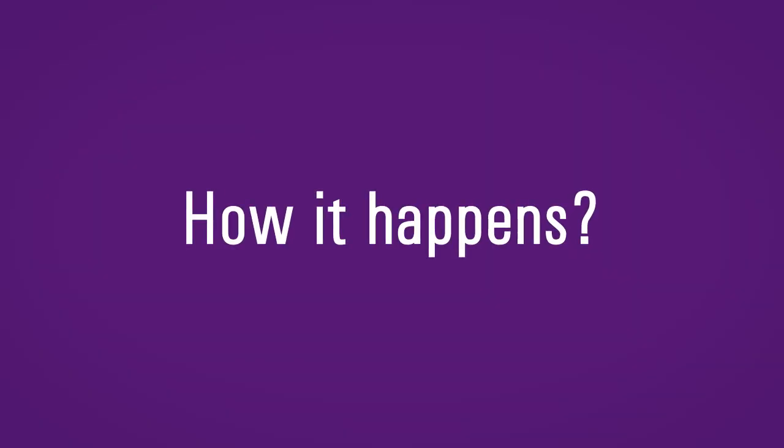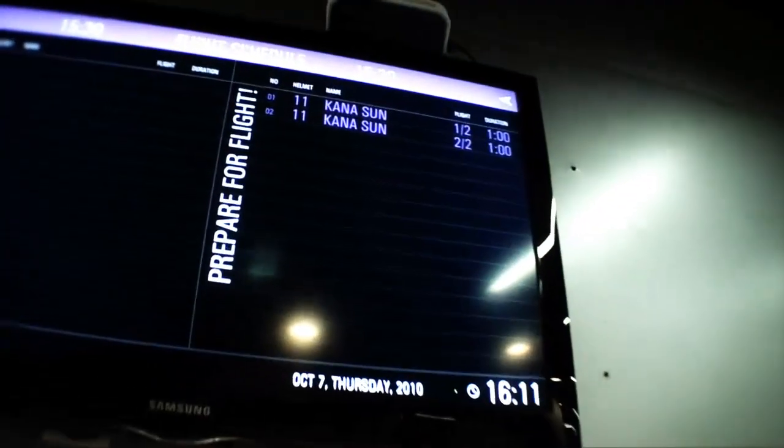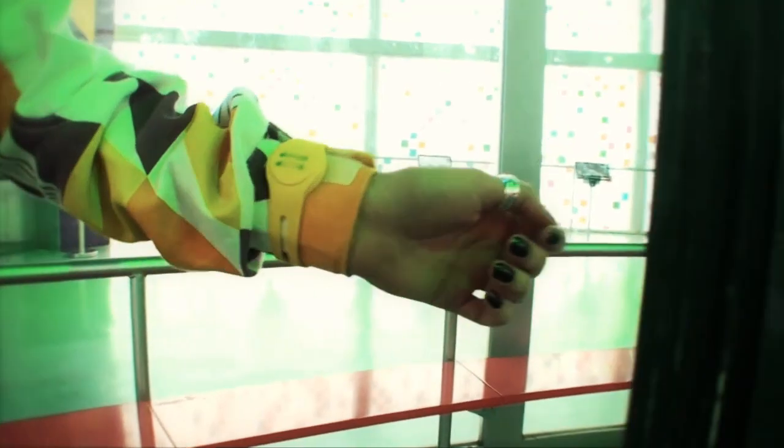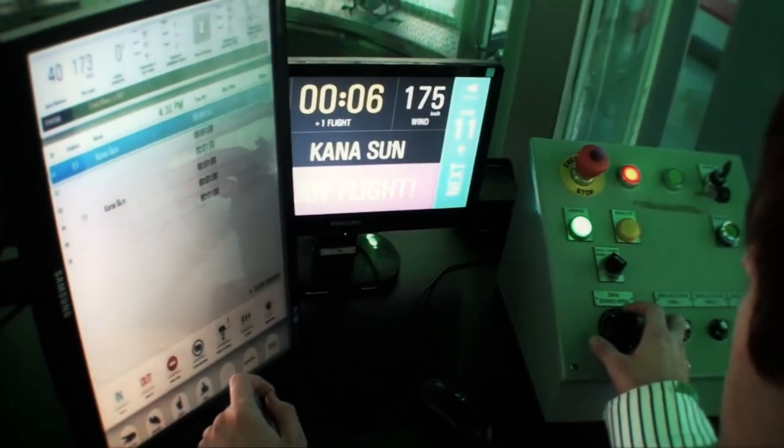This is how it all happens. Before the flight, each customer is registered in the Customer Flow Management System. When the customer enters the flight zone, the flight instructor identifies the flyer and tracks the starting time of the flight, at which point video recording starts.